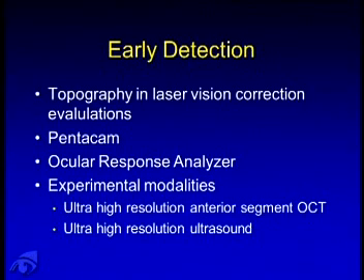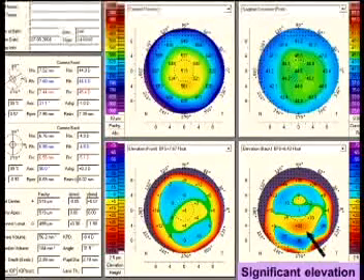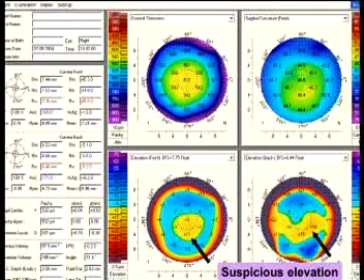We're finding these patients earlier and earlier in our laser vision correction centers where we perform topography. Other modalities such as Pentacam and the ocular response analyzer are providing more information and identifying these patients earlier. Experimental modalities such as ultra-high resolution anterior segment OCT and ultrasound may further delineate early keratoconic patients and allow us to treat them with corneal crosslinking. This is an image of a patient with a Pentacam where we can see changes in the posterior curvature, with an area of elevation detected — a suspicious elevation seen in an early cone patient.